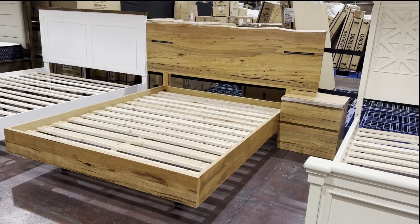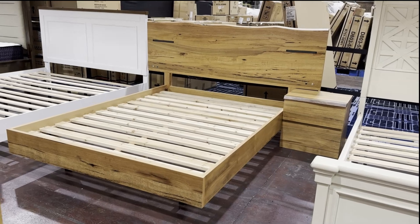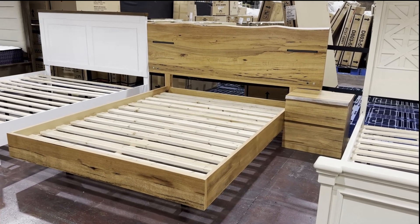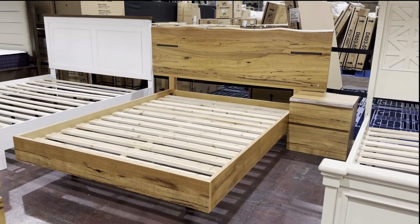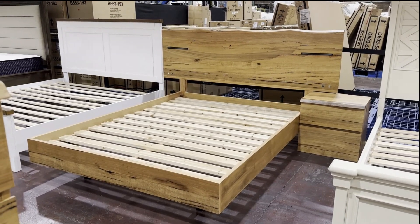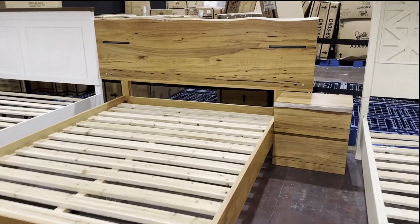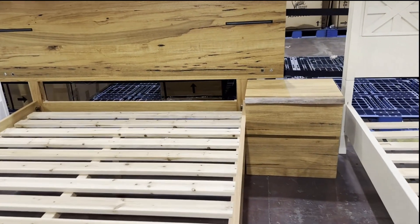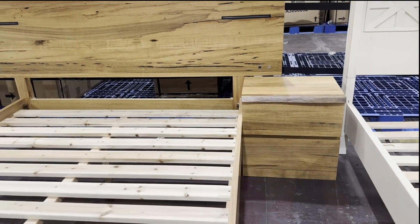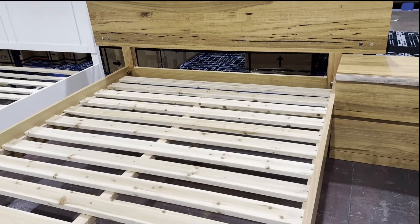Hello everyone and welcome to the Furniture People. We have the beautiful Scandinavian floating bed here — I have a queen on display, but we definitely have king size available as well. We also have the matching bedside table right next to it. If you purchase a mattress on top of the bed, you get 10% off on the mattress.